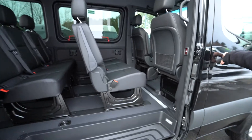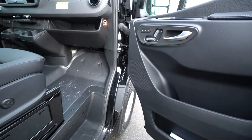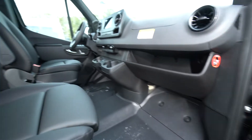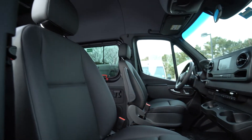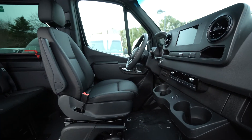Nice headliner on this one. This has heated seats, power memory, the 7-inch MBUX multimedia touchscreen, the overhead console and storage compartments, black leatherette.